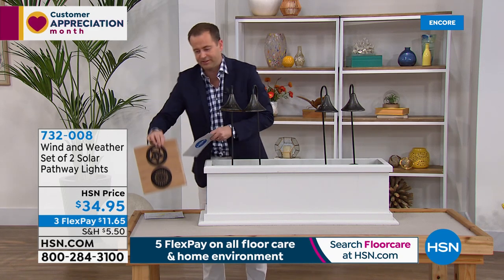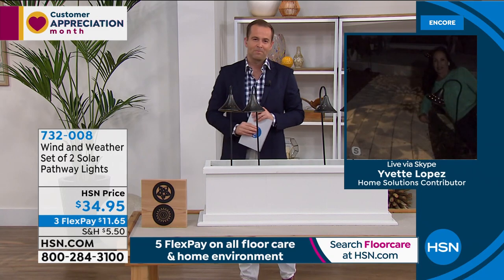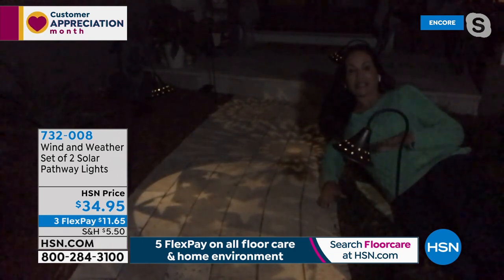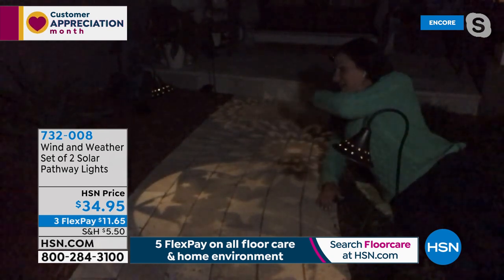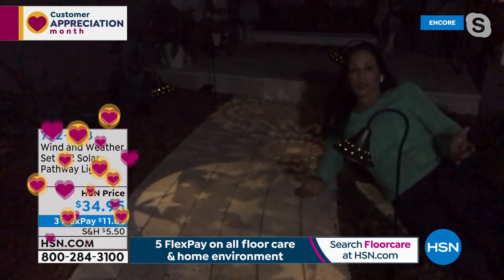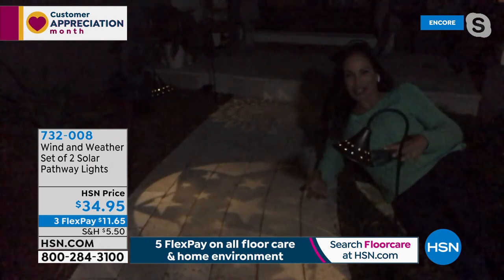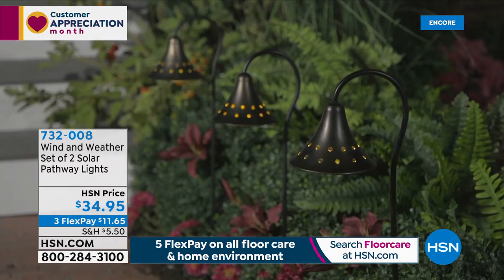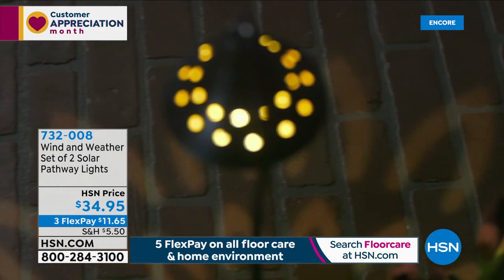Yvette has these laid out right on the pathway up to her house. She has the stars first and then the flowers further back. First of all, they're useful and functional — they're actually lighting up your pathway. But that laser-cut pattern that projects this beautiful star or flower is just different. When people are coming up to my door at night, they always say, 'That is the coolest — where did you get those? I've never seen anything like that before.'